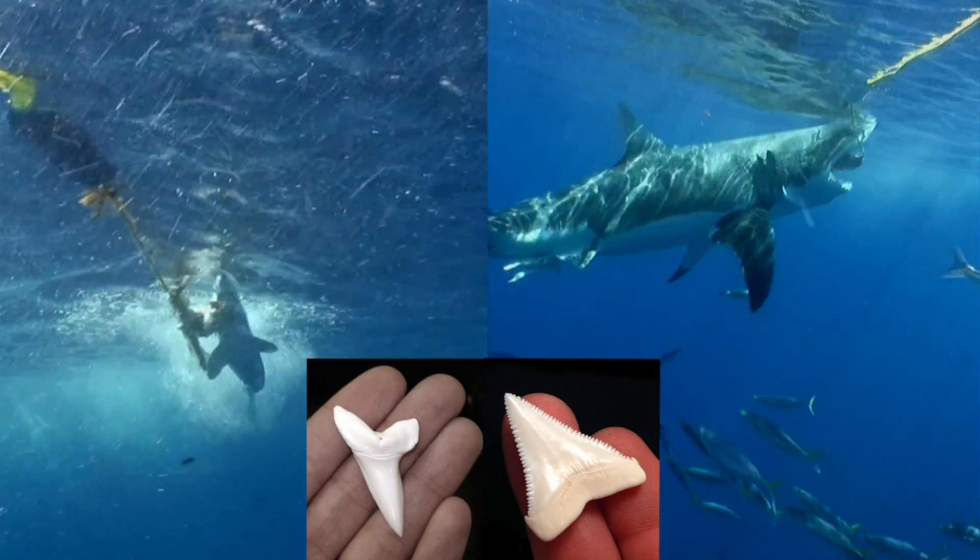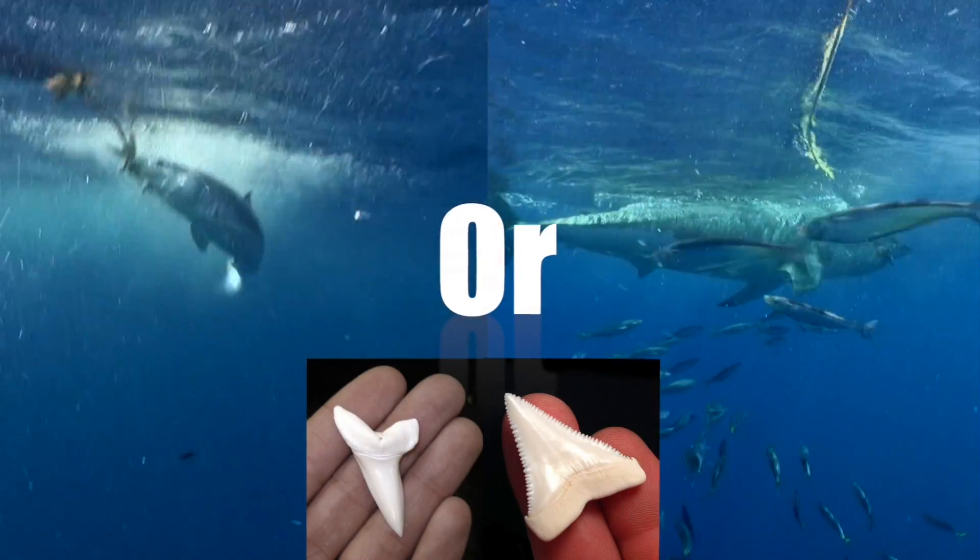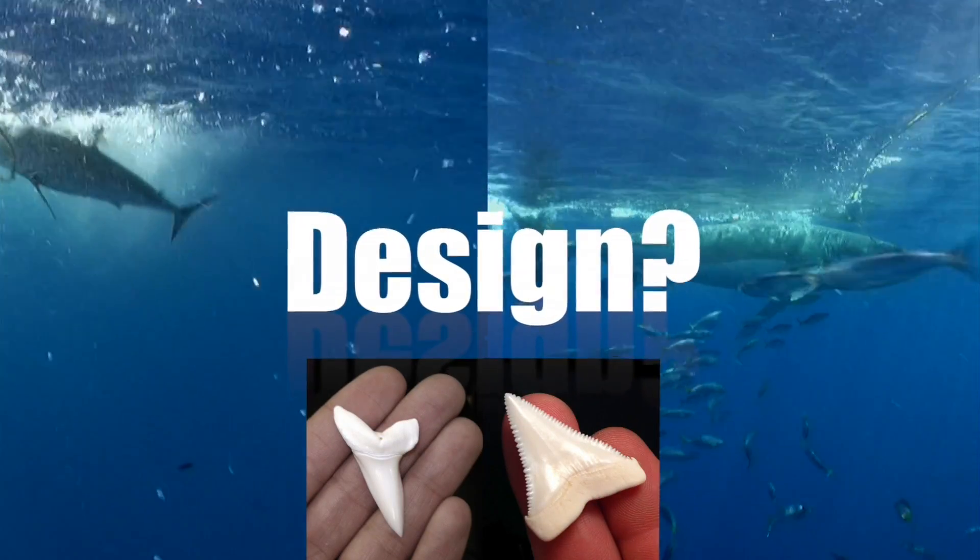Question: how much of the difference seen here is due to the mako being smaller, and how much of it is due to tooth design?